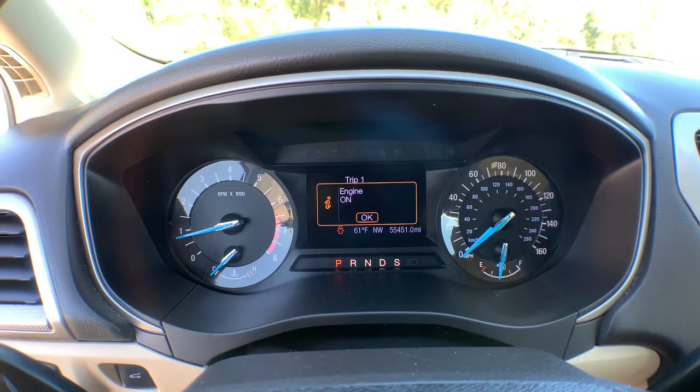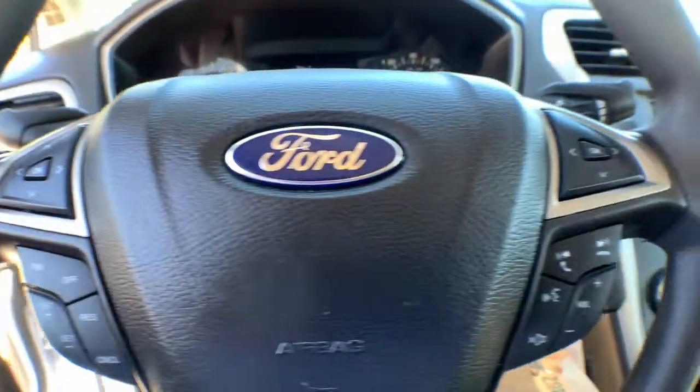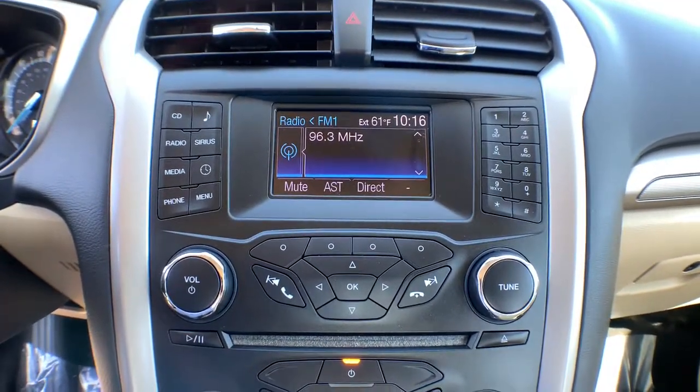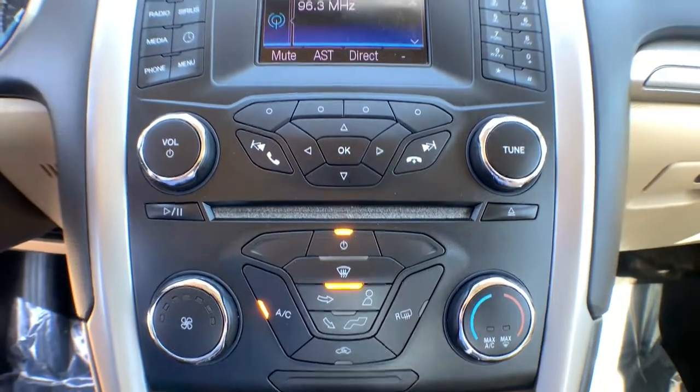The following are some of this vehicle's highlighted options: Keyless Entry, Heated Mirrors, Satellite Radio, Aluminum Wheels, Bluetooth Connection, Power Driver Seat, Steering Wheel Audio Controls, Electronic Stability Control, Rear AC, and Stability Control.